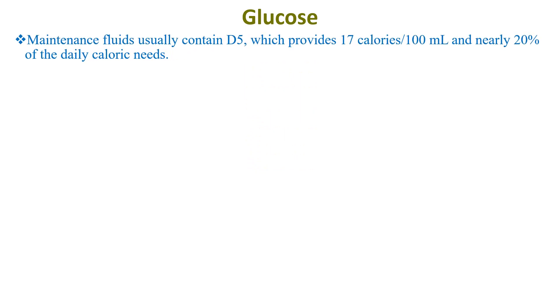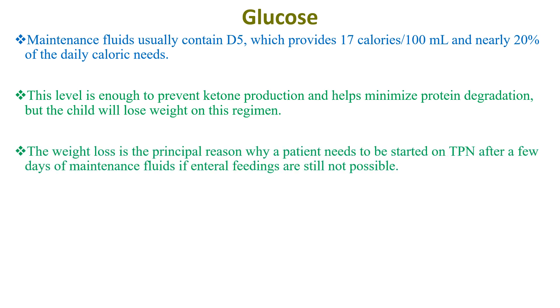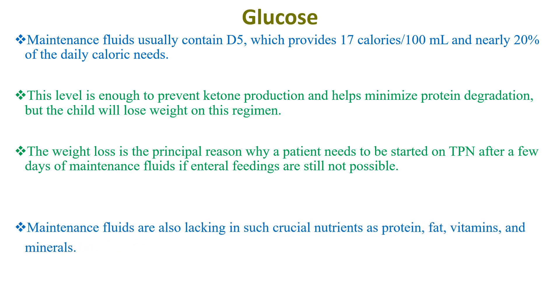Maintenance fluids usually contain D5, which provides 70 calories per 100 ml and nearly 20% of daily calorie needs. This level is enough to prevent ketone production and help minimize protein degradation, but the child will lose weight on this regimen. The weight loss is a principal concern, so a patient needs to be started on TPN after a few days of maintenance fluids if enteral feedings are still not possible. Maintenance fluids are also lacking in crucial nutrients such as protein, fat, vitamins, and minerals.